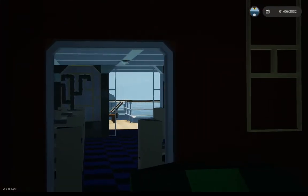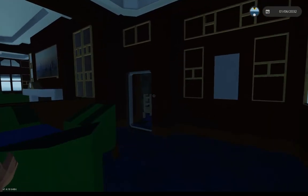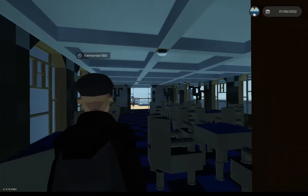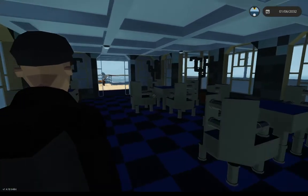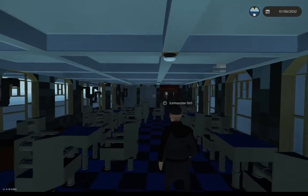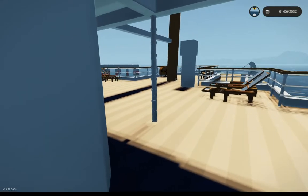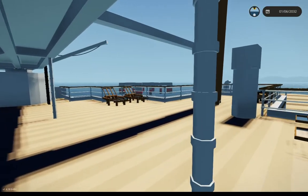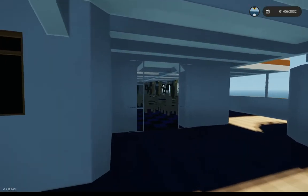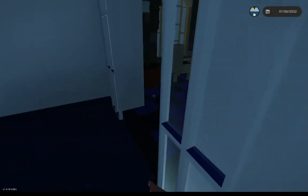Heading aft, we have the Palm Court and Veranda Cafe. Do you know which one is the Palm Court and which one is the Veranda Cafe? No — they're basically the exact same room. One has a door into it and the other one doesn't. Aside from that little walkway they are basically the same room, and it's almost identical on the other side as you're about to see.